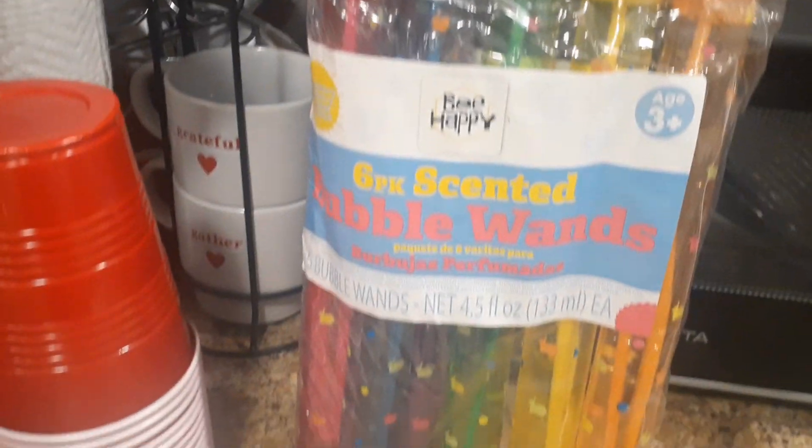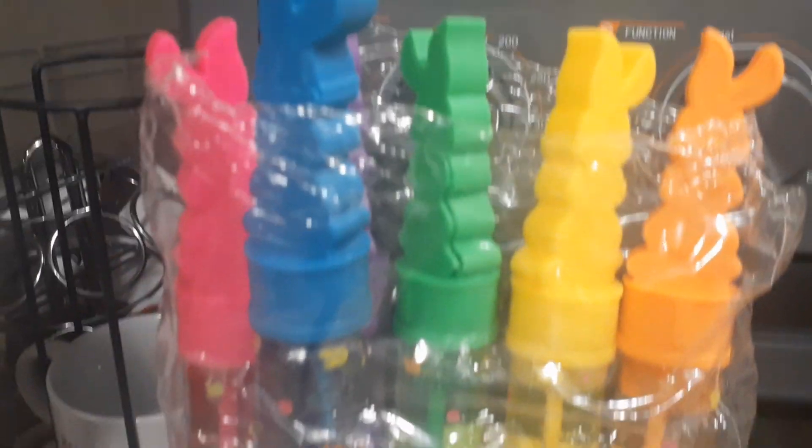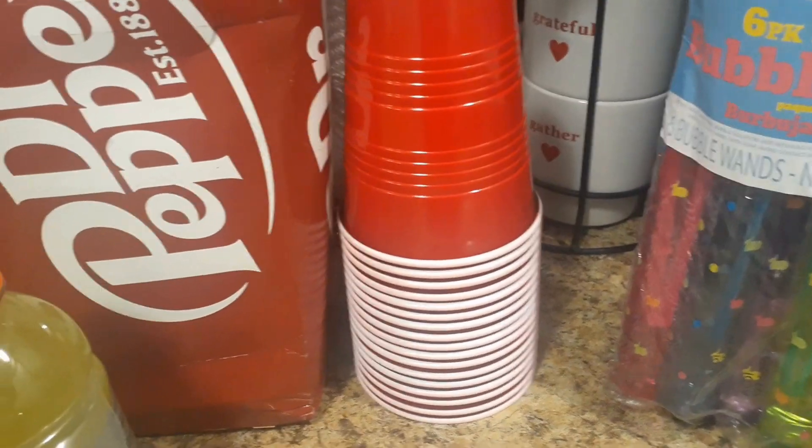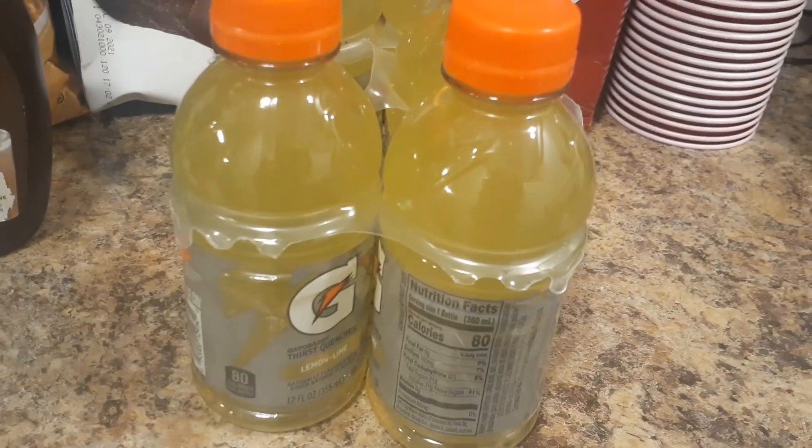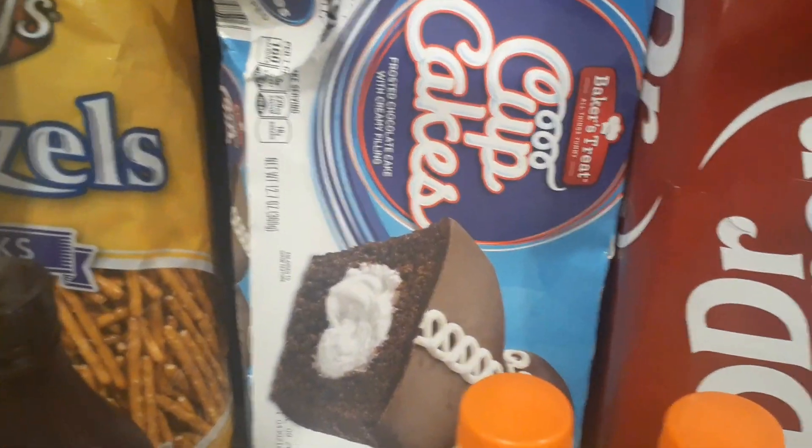So we have these Easter bubble wands right there — different colors with bunnies on them. We have some Solo cups; I'm going to use those for planting some plants. A whole case of Dr. Pepper. And we have some Gatorade.